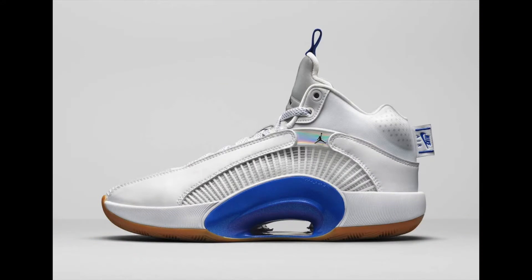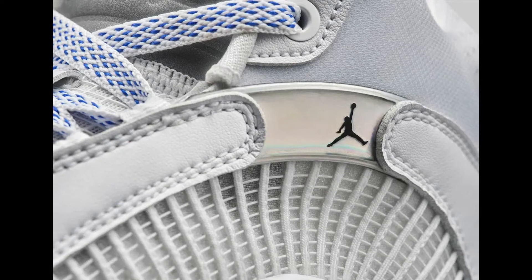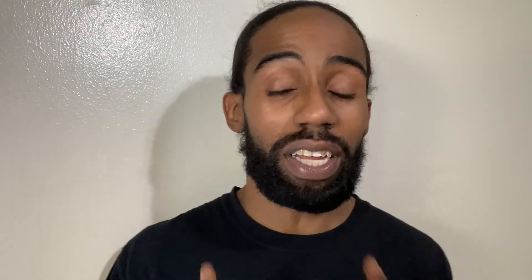On December 11th we're getting a new silhouette from Jordan brand — the Jordan 35 in the Sisterhood colorway. It's a gum-bottom sole, white and blue colorway. The 35 has been selling really well; people gobble up colorways quickly. This is a women's release dropping December 11th for $180. You do have a Nike Air hit on the back tab as well.